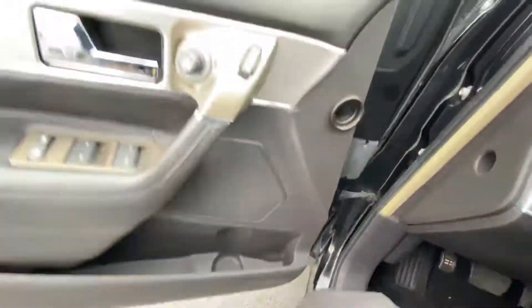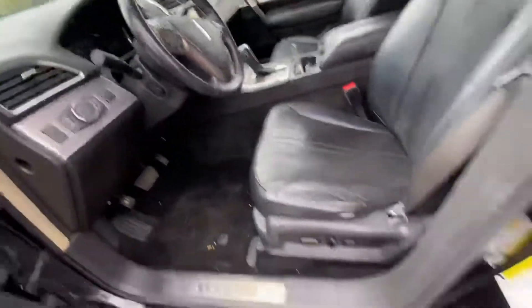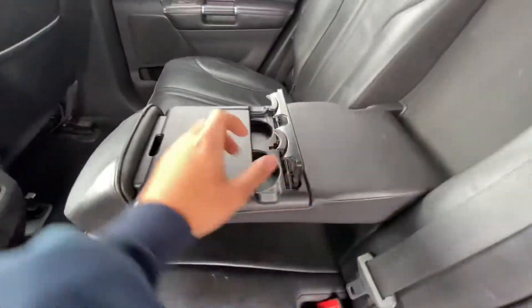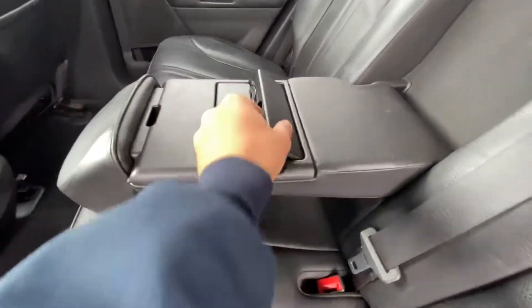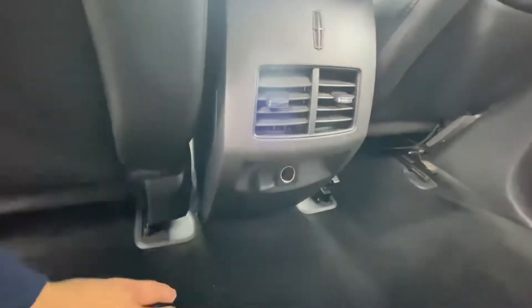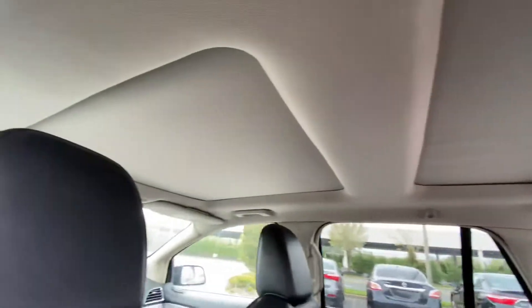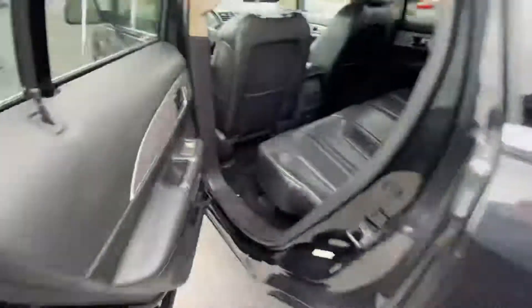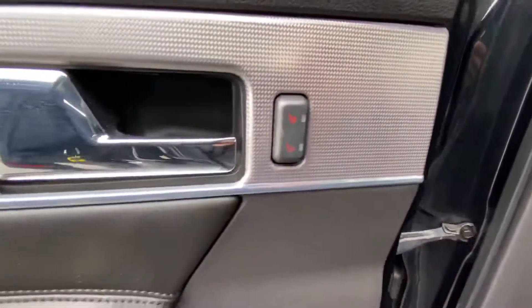Back seat — it's got a decent amount of space back here. Armrest right there that flips up for cup holders. It's got a 12-volt plug down there. It also has a panoramic sunroof as well. The rear seats are heated, as you can see by the buttons in front of the door handles.